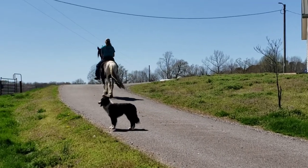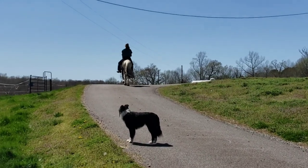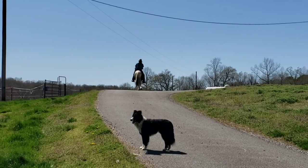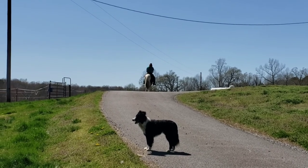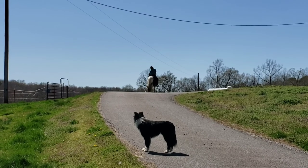One thing about this horse: before we got him, he had never been ridden alone. He was always ridden as a family horse — they rode together. So he is being ridden alone for the first time in his life here at our farm, and he was not a fan. He's getting better, but he still rides way better in a group.